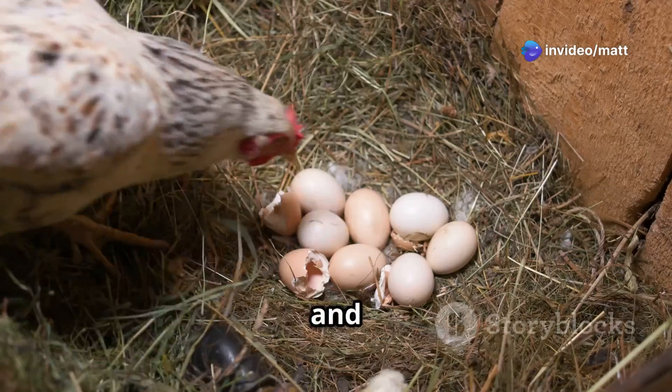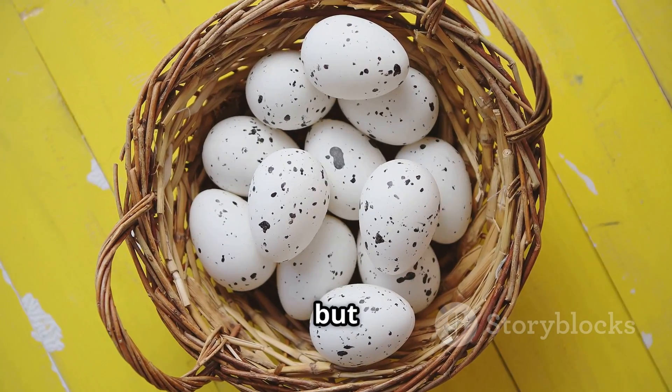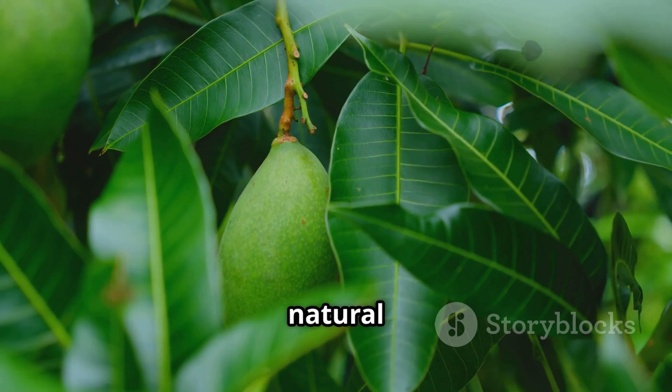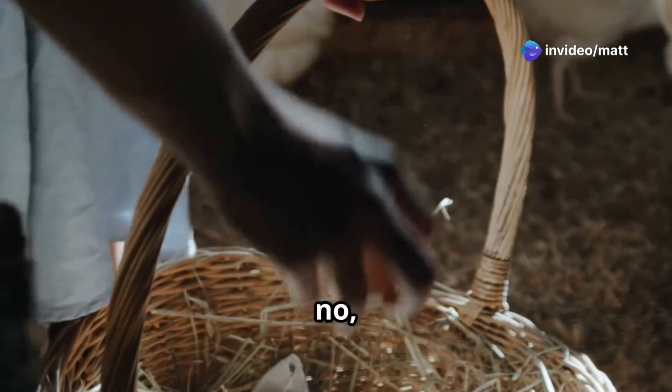Imagine going out to your chicken coop and noticing something amazing. Your hens are laying more eggs than ever before — not just today, but every single day. What if I told you there's a simple natural solution? Something you probably have never even considered that can help you achieve this?